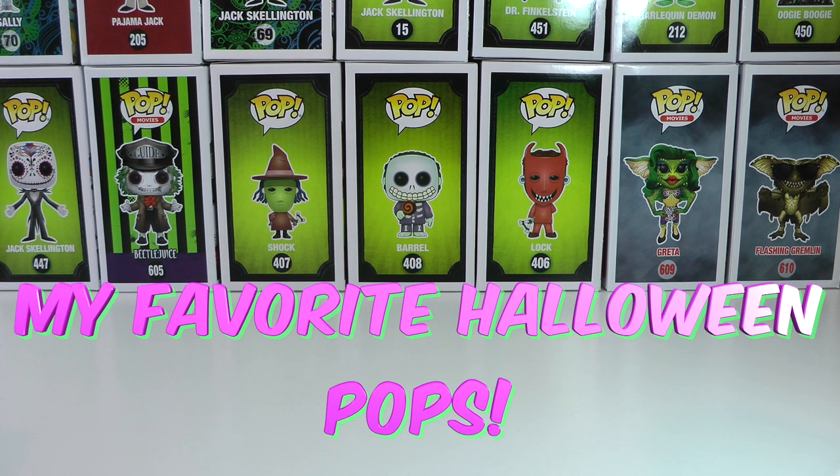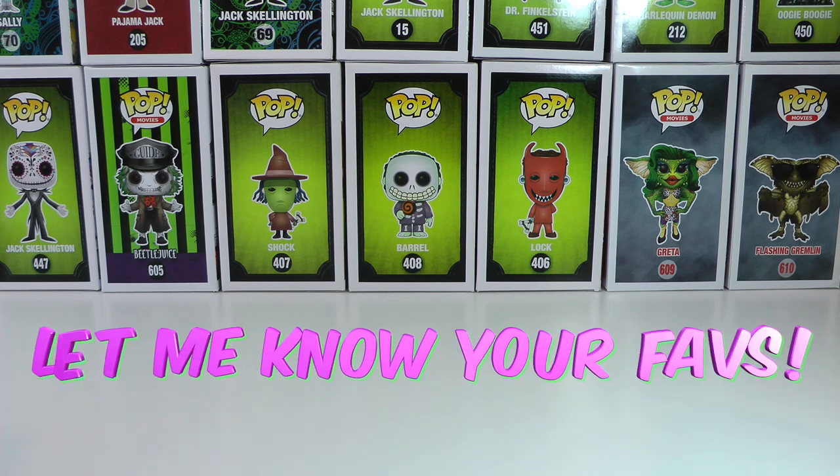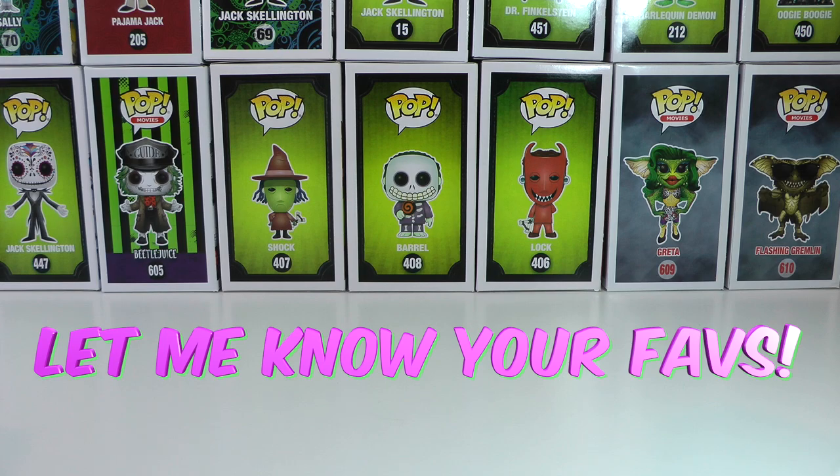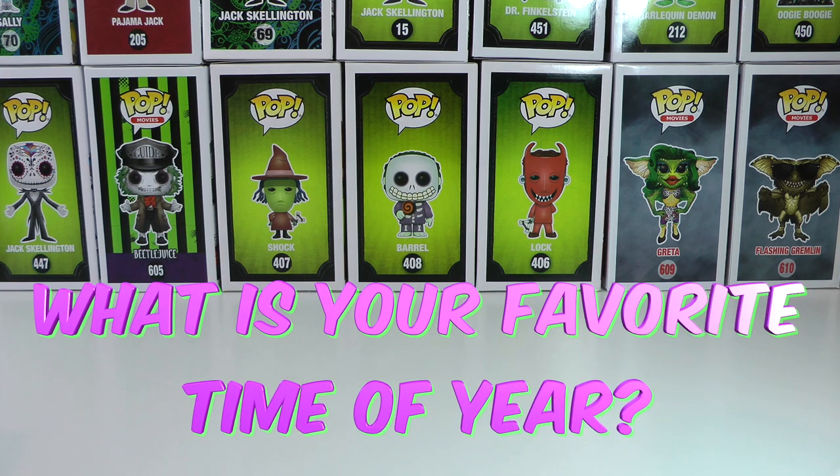Hey everyone, TDC here and today I'm going to show you guys some of my favorite Funko Pops that I display at Halloween. Some of them are on display all the time, but some of them I got to pull out and display during the month of October because Halloween is awesome. It's one of my favorite times of the year and I love each and every one of these Pops.